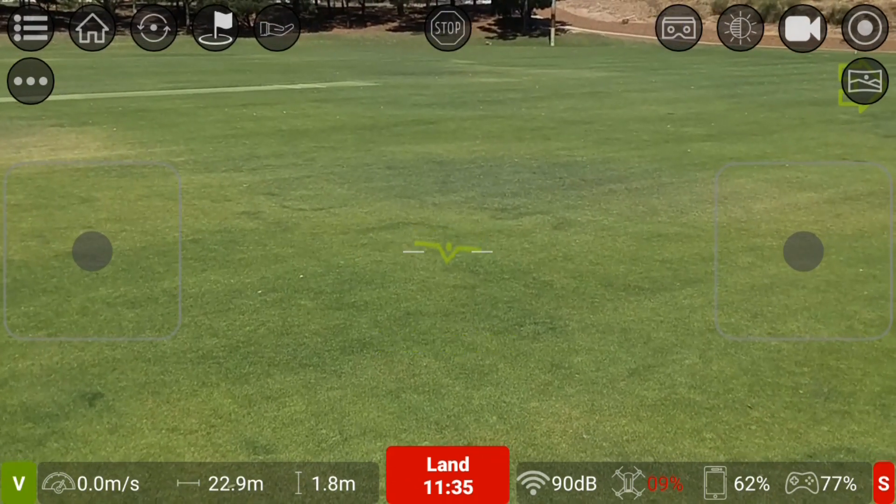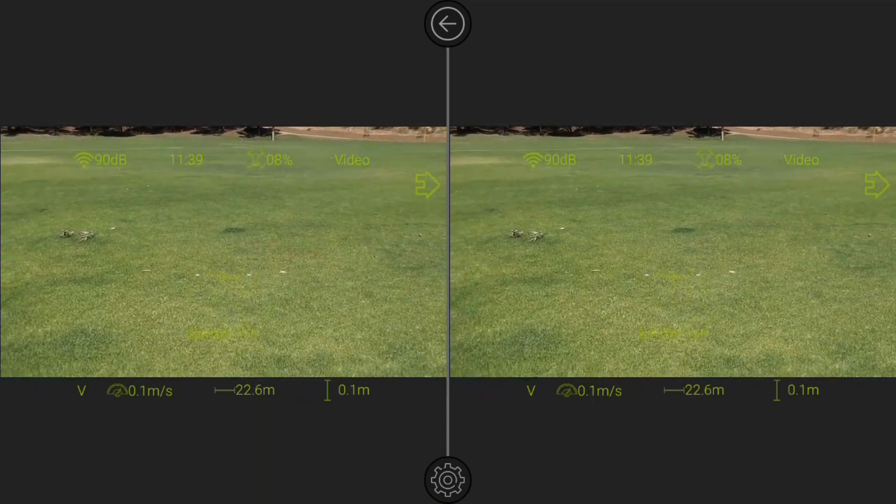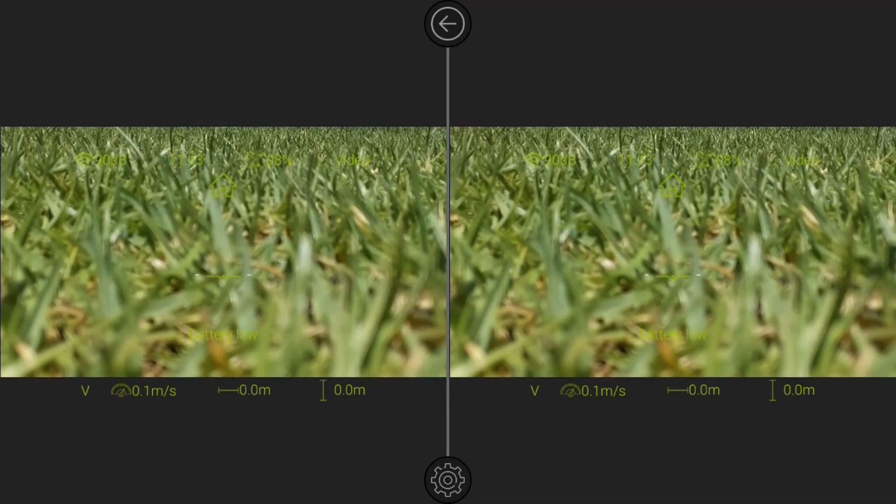They've also got VR mode in the new version. And it's landed itself — so OK.